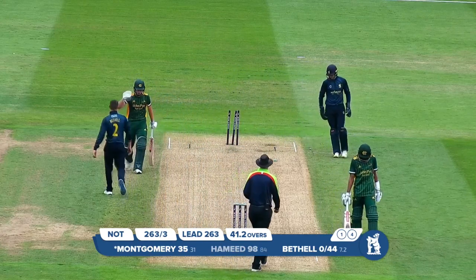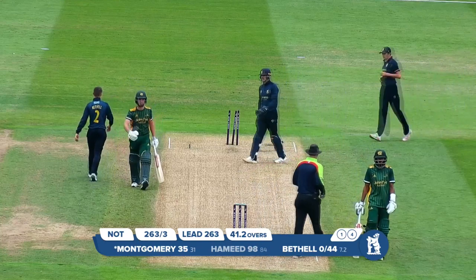Stumped miles out — misread the flight on that one, and Bethel strikes.